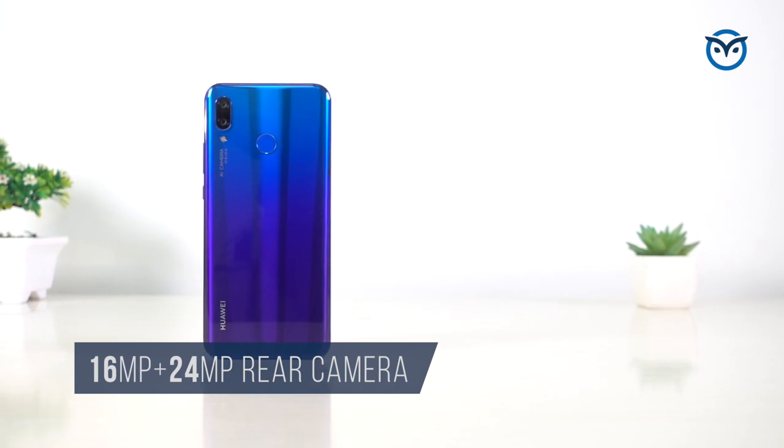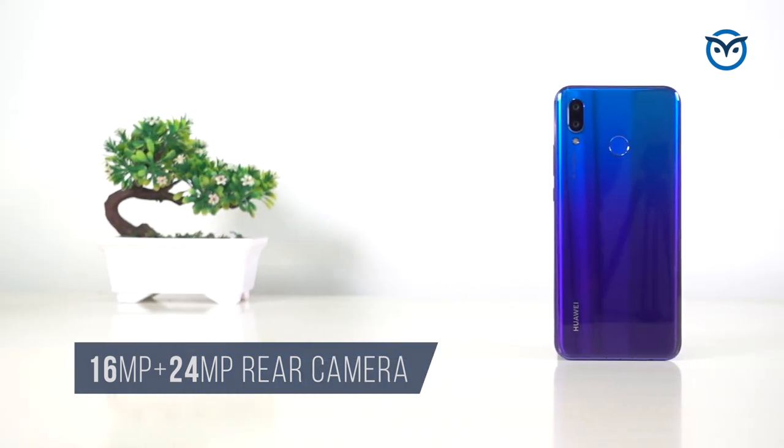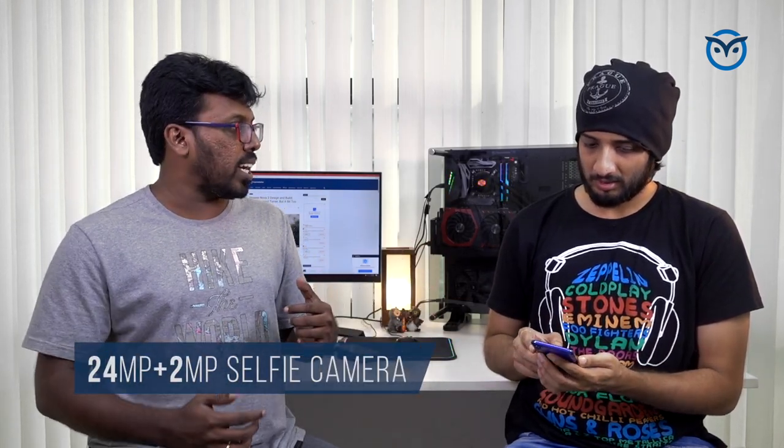So first, let's talk about the specs. In this phone you will get the Kirin 970 processor, which is Huawei's flagship chip. You get 6GB RAM and 128GB storage. The camera has a 24 megapixel monochrome lens at the back mated to a 16MP RGB camera, and you will get a 24 megapixel selfie camera and a 2 megapixel depth sensor.